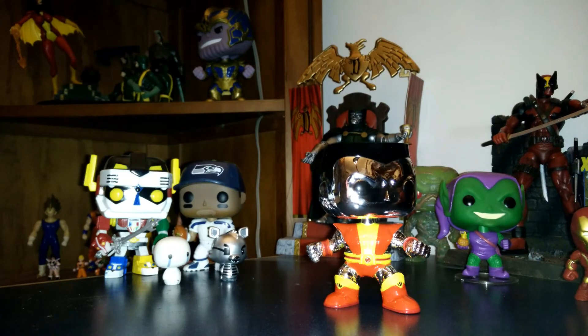He's definitely going to hang out on the table with the new Green Goblin, and next to Wolverine. I got the Wolverine pop but I don't really like him too much — his eyes look kind of weird to me.